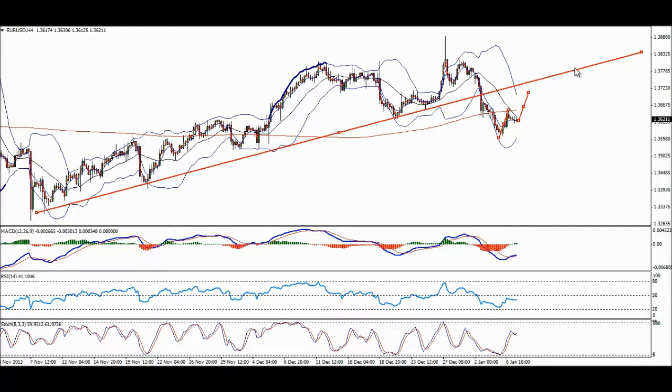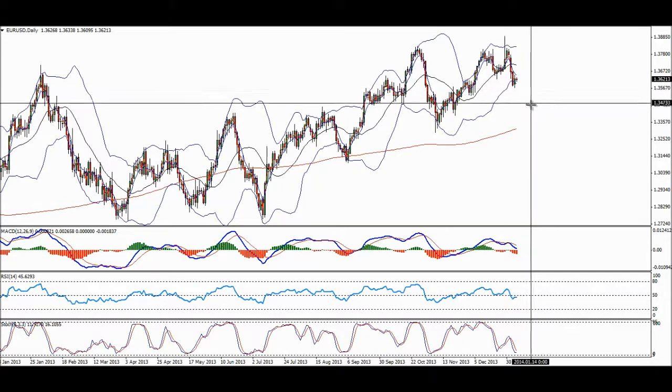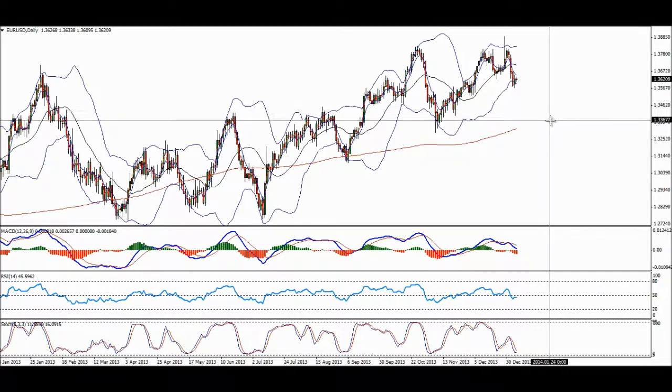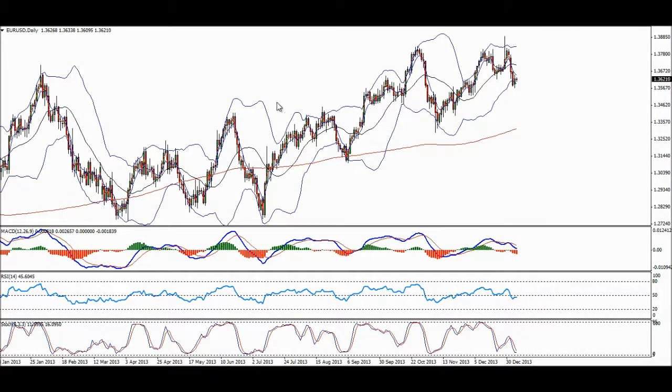I think EURUSD should take us, first of all, to this low — this support here — and if it manages to break it down and go lower than that, I think it might open the doors for 1.3430 to be reached, then 1.33, which is the 200 moving average. So EUR could be a very, very interesting opportunity.